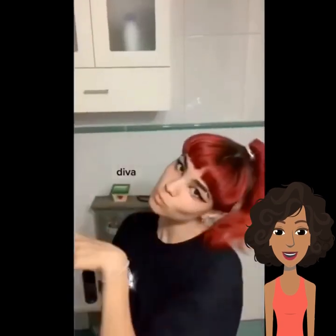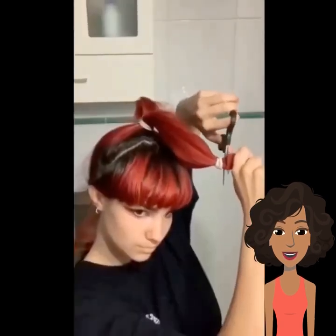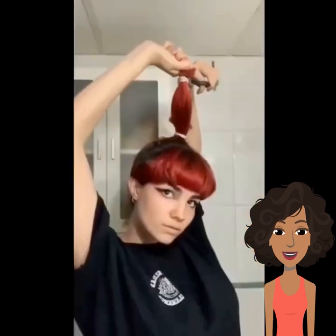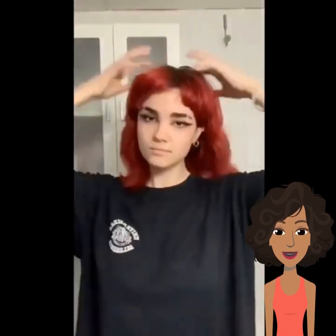Now she's putting her hair in a ponytail and she's doing the wolf cut — she did it fast. Now she's going back over it again. Let's see how it turned out — oh, they came out pretty good.